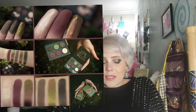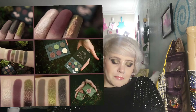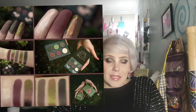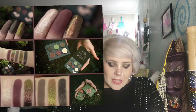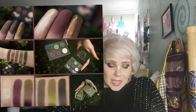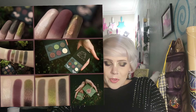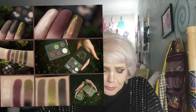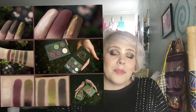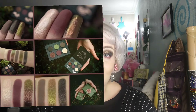Up next is from Tammy Tanuka. This is green, burgundy, and cream — that's not the name, just the colors. They look phenomenal. There's a mini and a full size of this palette. I went onto the website because I was like, 'this is gorgeous, this is so beautiful — let me see how much they want for it.'